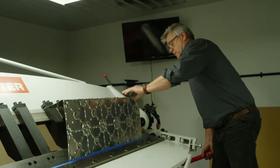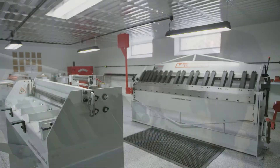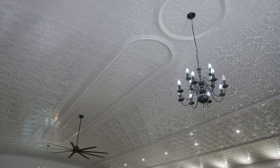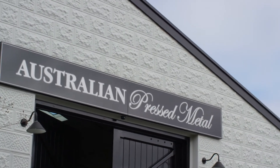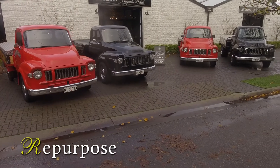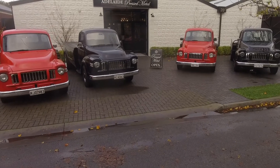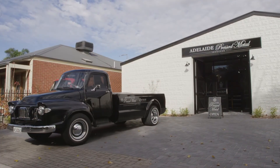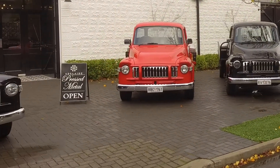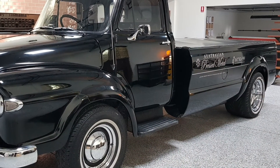No fancy electrical machines here folks — just straightforward, honest, manually operated machines perfect for the job. Whilst it's not exactly easy to be carbon neutral, Australian Press Metal is certainly doing its bit to get as close as possible. That brings us to the next R: Repurpose. Enter the sensationally restored Australian Press Metal vintage trucks. They all run on LPG and have been lovingly restored to their former glory — seriously cool vehicles that make quite an impression when delivering to customers.